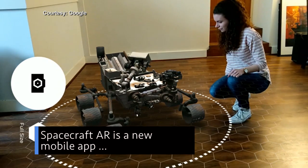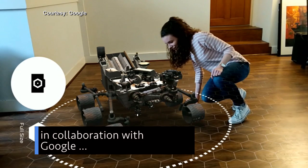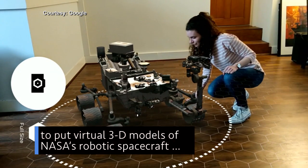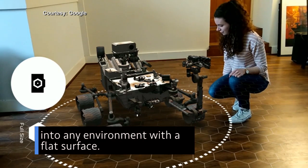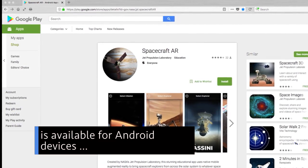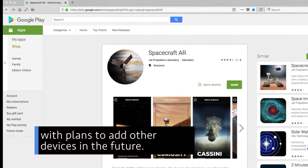Spacecraft AR is a new mobile app produced by our Jet Propulsion Laboratory, in collaboration with Google, that uses the latest augmented reality technology to put virtual 3D models of NASA's robotic spacecraft into any environment with a flat surface. The initial version of the app is available for Android devices, with plans to add other devices in the future.